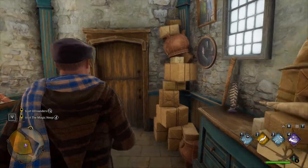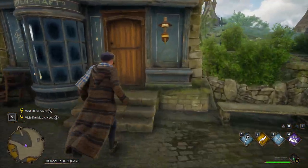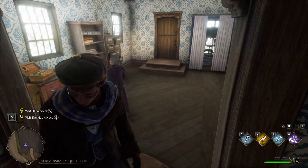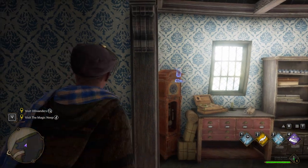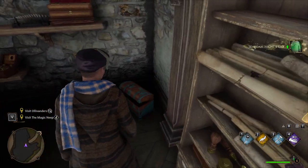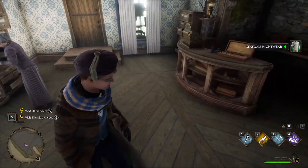So now from the post office, what you're gonna want to do is go across the square into Sheven Shaft's quill shop. What you're gonna find here is off to the right — you're gonna find a little chest and inside of this chest you are going to find a seafoam nightwear sort of shirt get-up.